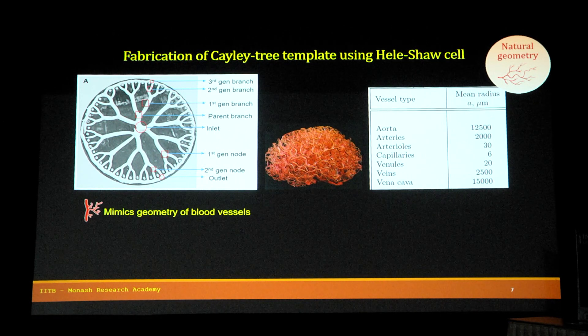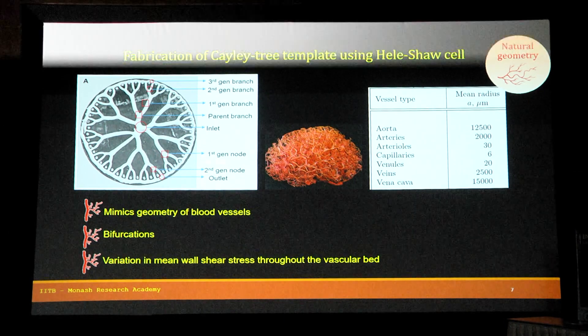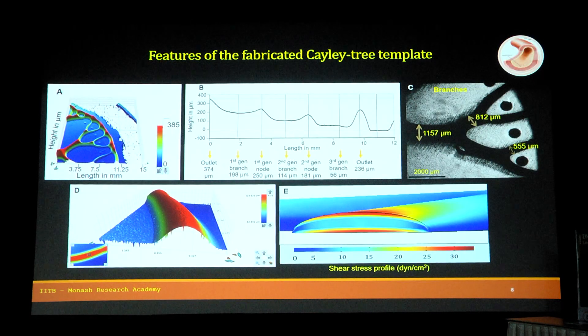We chose the Kelly tree geometry because it mimics the geometry of blood vessels — it has bifurcations, and just like blood vessels, it has variation in mean wall shear stress throughout the vascular bed, since the radius varies from aorta to capillaries. The height of the first generation branch is 198 microns, the second generation branch reduces to 114 microns, and the third generation is about 56 microns.